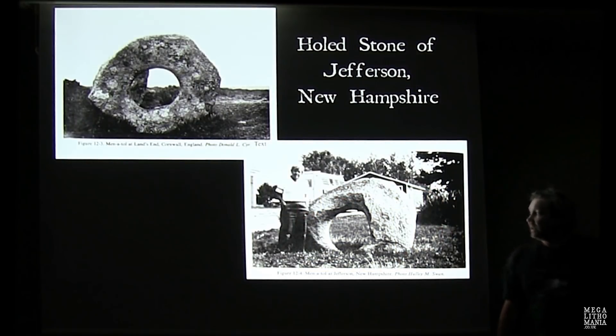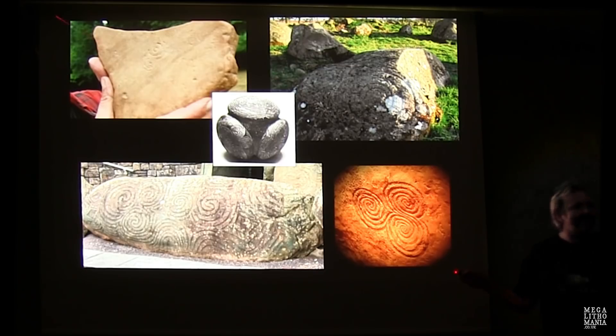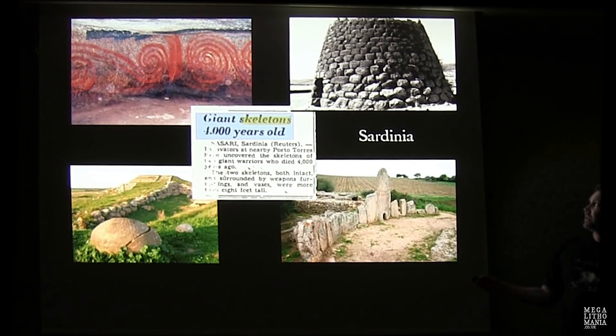Holed stones: this is actually in New Hampshire, similar to the famous Men-an-Tol in Cornwall. Spirals are everywhere — the classic ones from Newgrange, beautifully carved stone spheres from Scotland, one found near Cambridge in neolithic context, Long Meg up in Cumbria. We find them around the world — these carvings in Sardinia with ochre on them, and stone spheres within Sardinian almost-pyramid structures and amazing towers.